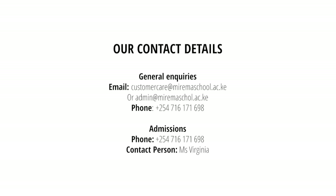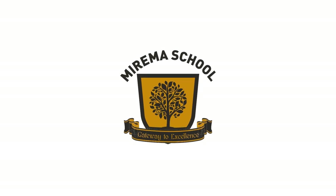Contact us today to find out how you can become a part of the Mirema School Boarding House family.